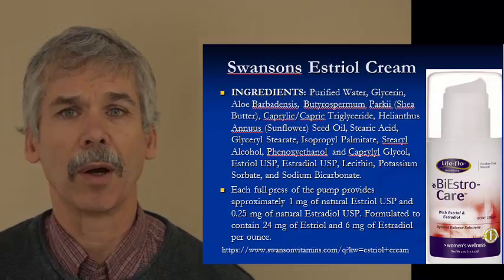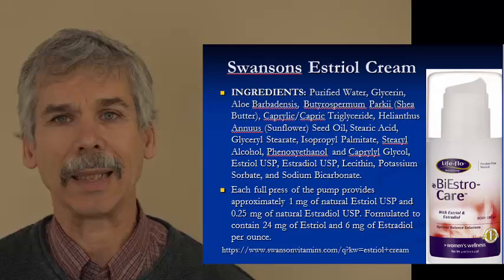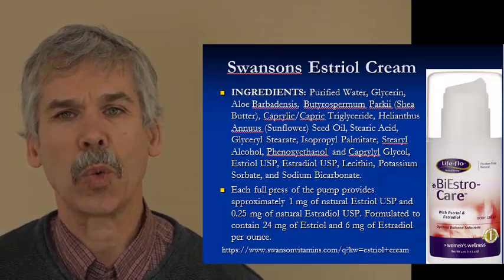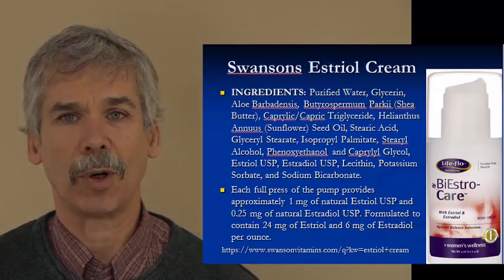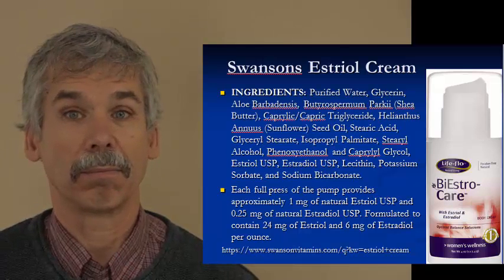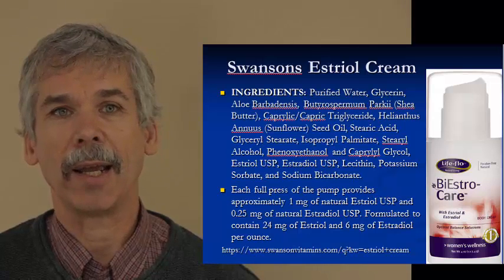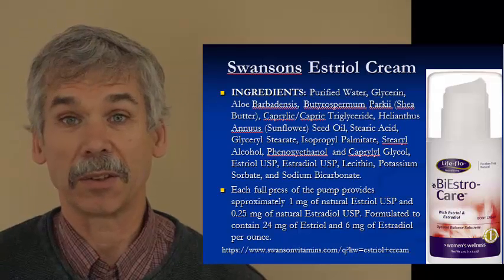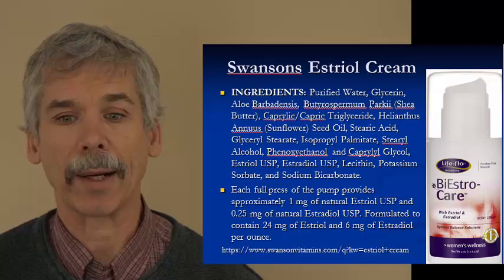When we look at some hormone supplement creams — for example, Swanson's Estriol cream — if you look at the list of ingredients on the label, there are about 20 things listed and not one of them is a hormone. It's all chemicals making up whatever their product is, so it's certainly not a healthy hormone product; it's just a bunch of chemicals trying to promote a hormonal reaction.